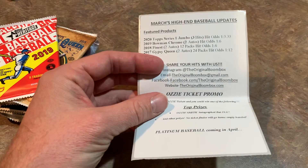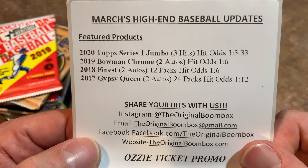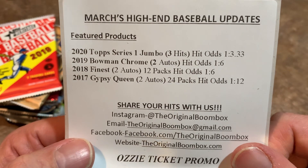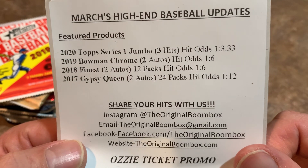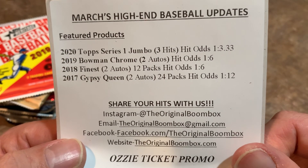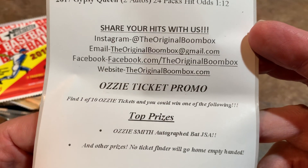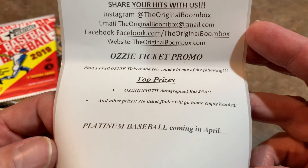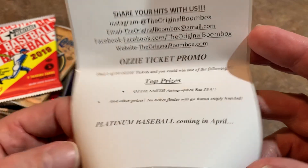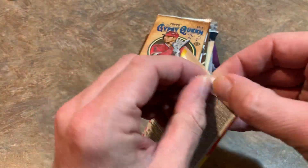Inside there is some literature that tells us what we have and our odds. The jumbo has the best odds — 10 packs in the jumbo box with 3 hits, so 1 in every 3 and a third has a hit. The Bowman Chrome is 1 in 6, and the Finest is 1 in 6. There's also an Aussie ticket promo going on this month where you could win an Aussie Smith autographed bat. Platinum Baseball was coming in April. So let's get started with 2019 Heritage.